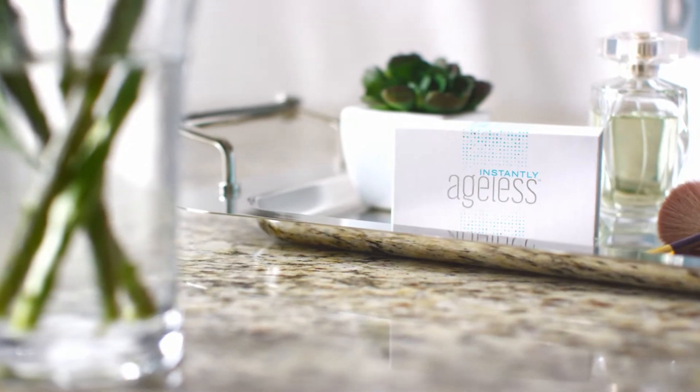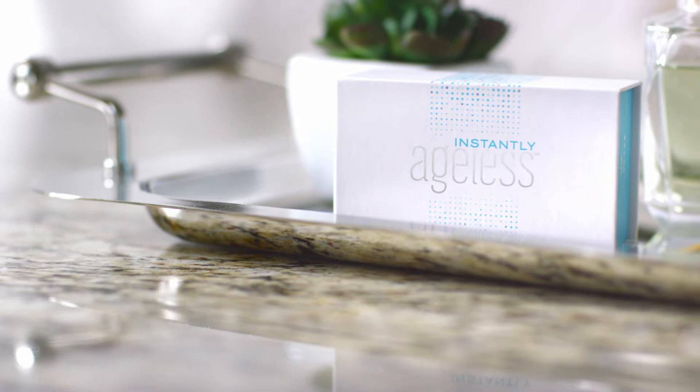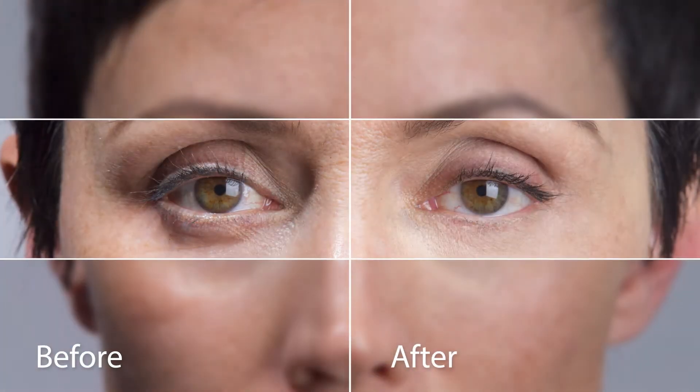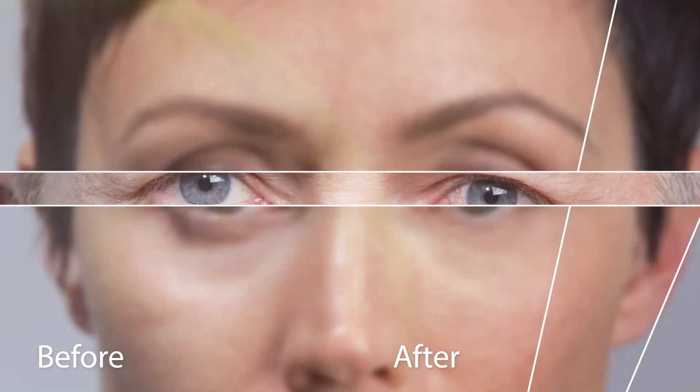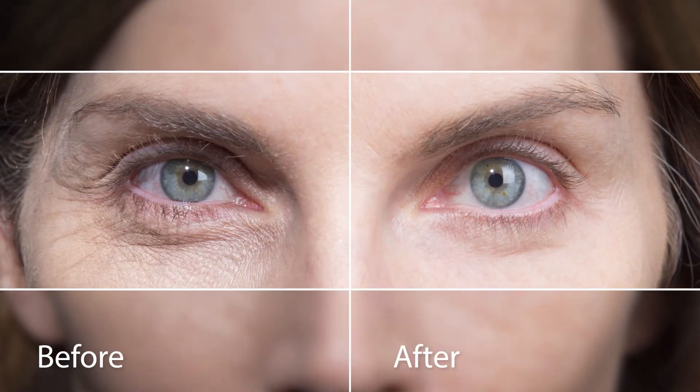Instantly Ageless — an age-defying micro cream that in less than 2 minutes restores the youthful appearance of your skin, created to diminish the appearance of fine lines and wrinkles, pores, and puffiness under the eyes. No needles, no pain, just a happier, younger-looking you.